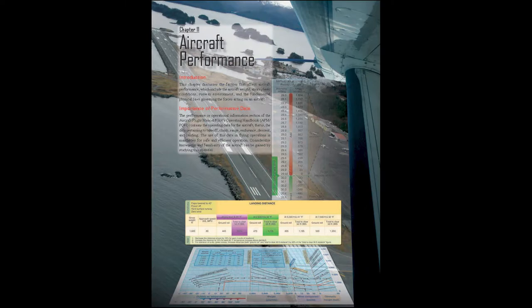Pilot's Handbook of Aeronautical Knowledge, Chapter 11 is Aircraft Performance. Obviously, once we've figured out that we're within our weight and balance limitations in the last chapter, we have to figure out that we have enough performance to take off and land from the runways we want to use, and that we have enough fuel and endurance to get from point A to point B.